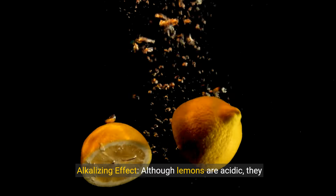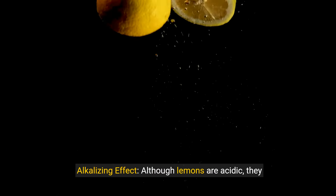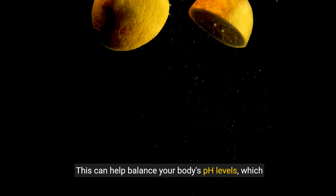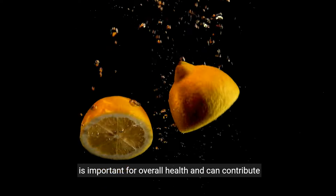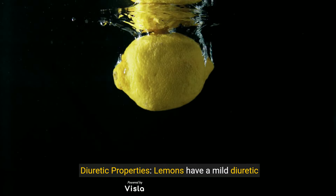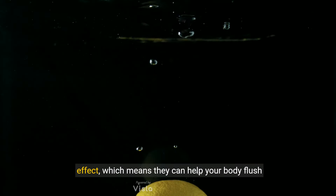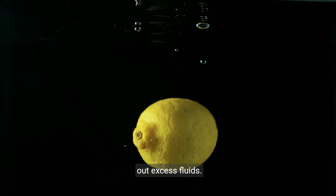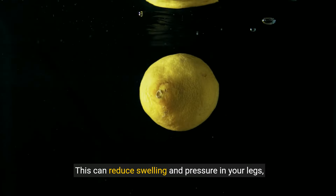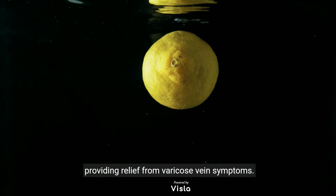Lemons also have an alkalizing effect — although they are acidic, they have an alkalizing effect on your body once metabolized. This can help balance your body's pH levels, which is important for overall health and can contribute to better vein function. Finally, lemons have a mild diuretic effect, meaning they can help your body flush out excess fluids, reducing swelling and pressure in your legs and providing relief from varicose vein symptoms.